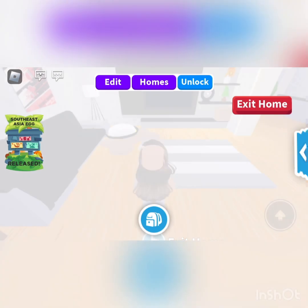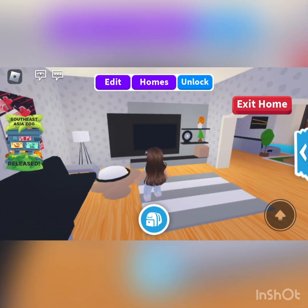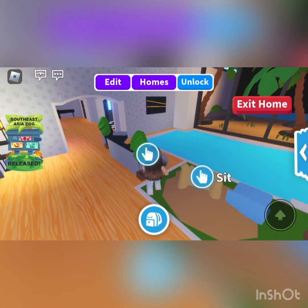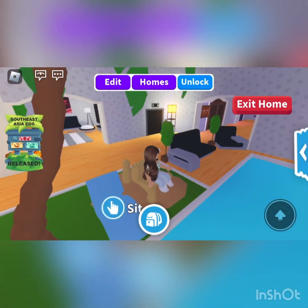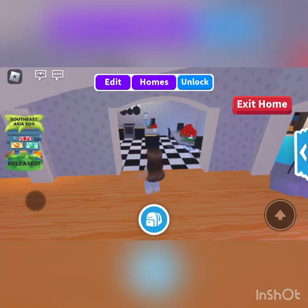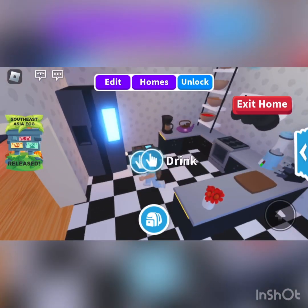So let's do the one that was requested. Here we have the entranceway. It's got a TV — it's like a little mini living room. Then we've got a nice pool area with some pool seating. I think it's nice and cute. Then we've got the kitchen. We've got our dining table with our kitchen. We have all the essentials.